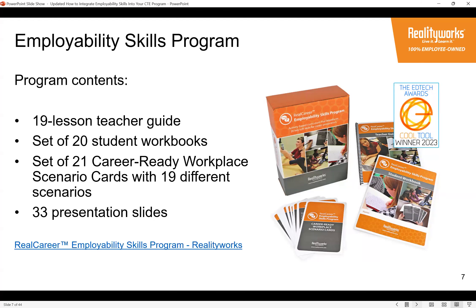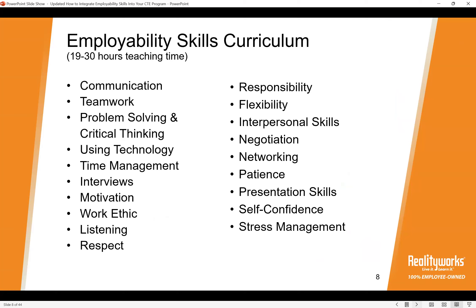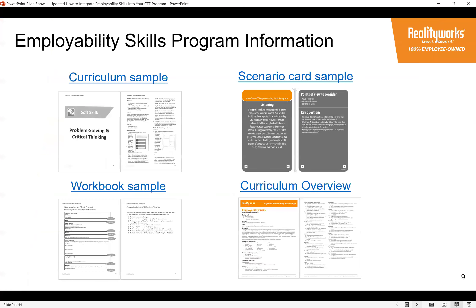Here are all of the lesson topics in the Employability Skills curriculum. This program has been around for about eight or nine years. When we first developed it, we talked with local employers and CTE teachers, and those conversations determined the original list of skills — the ones that rose to the top as most in-demand and desired employability skills topics. In each lesson, students are introduced to the skill, learn about it, and then apply it in two to four activities.